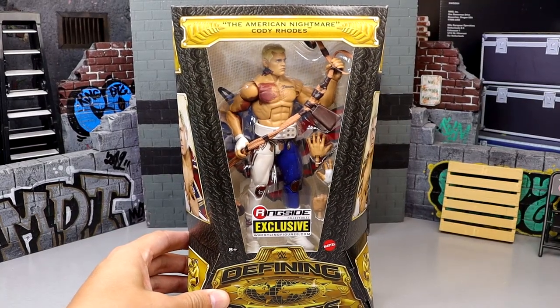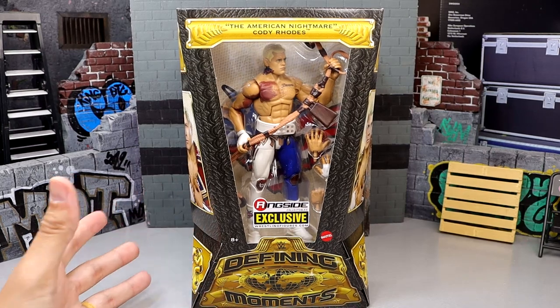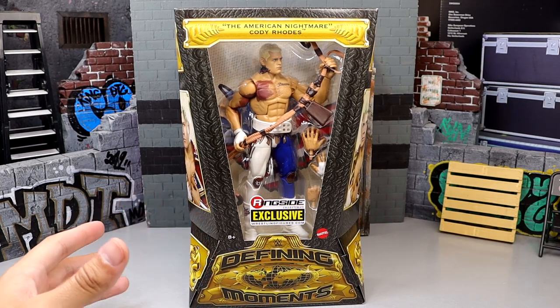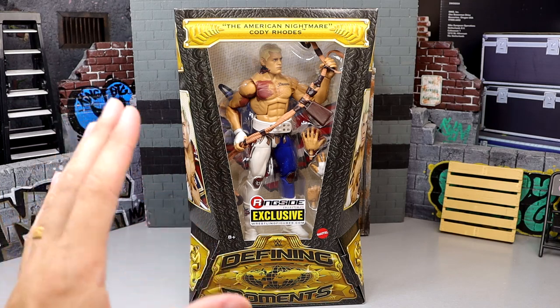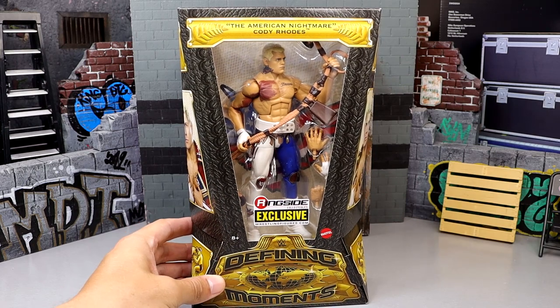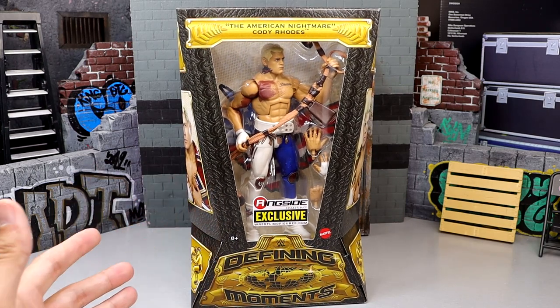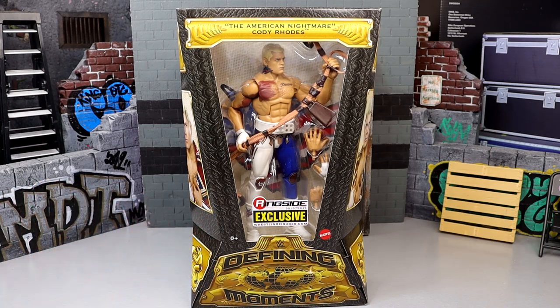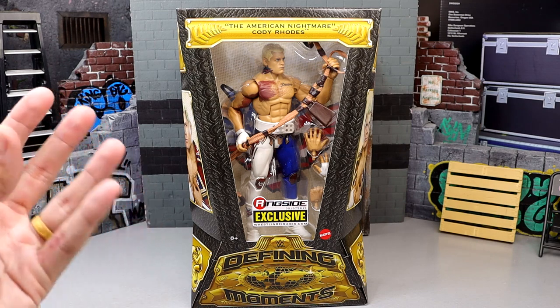Very excited for this — I covered it on my Instagram page, so if you aren't following me on Instagram definitely go check it out. This head sculpt is the same as the Elite 101 but has different deco, so I'm excited to show you that difference. I showed it a little bit on Instagram, but hopefully mine has good paint apps. Getting into the packaging for these new Defining Moments figures, I really enjoy it — I think it's more compact and looks really awesome with a lot of details.